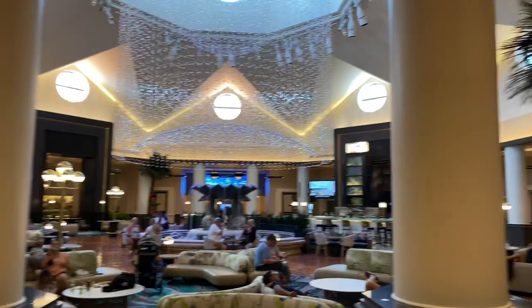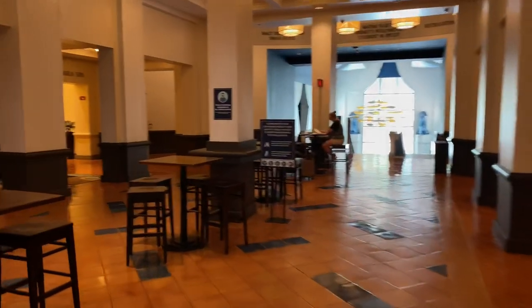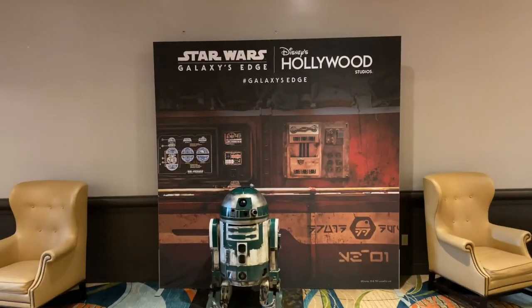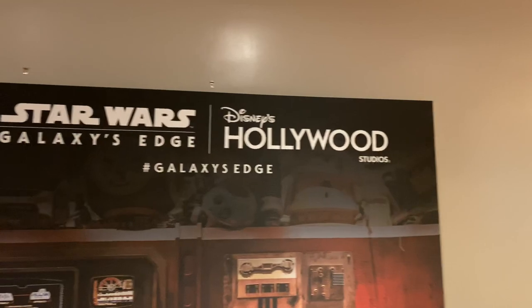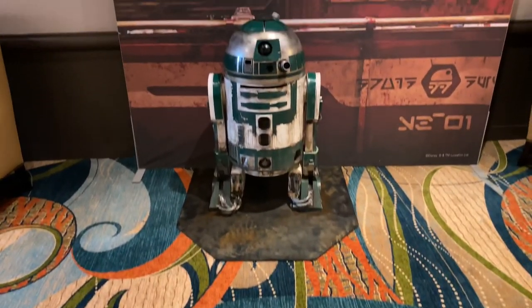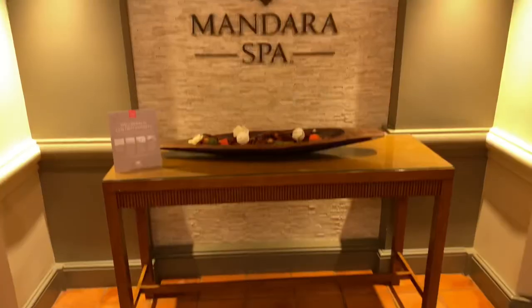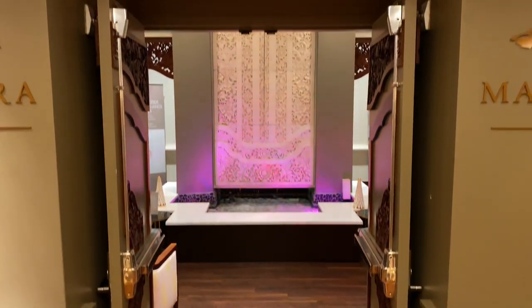Here's that large atrium again, but let's head over to the right-hand side down this hallway. Over to the left is a Star Wars Astromech Droid — only at Star Wars: Galaxy's Edge at Disney's Hollywood Studios — and here's a fun photo spot. Over to the right-hand side is the Mandara Spa, right through there.